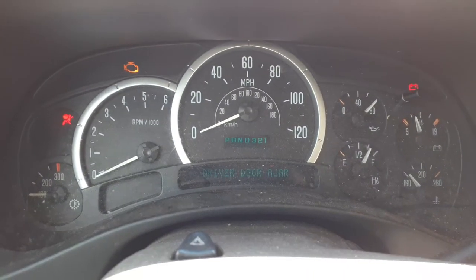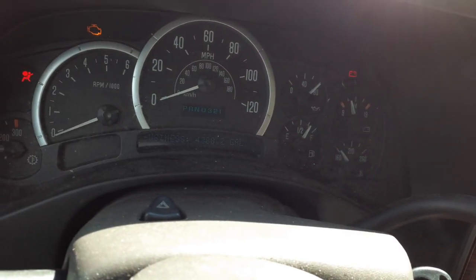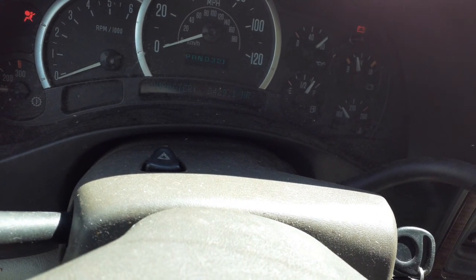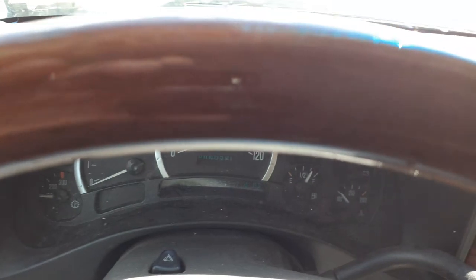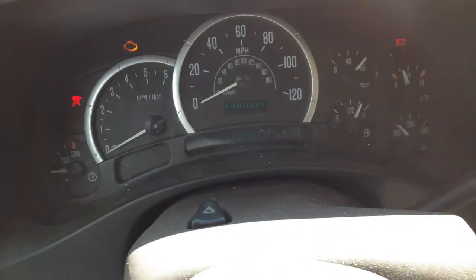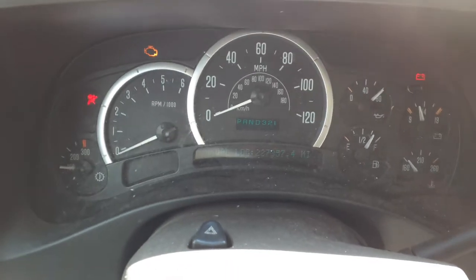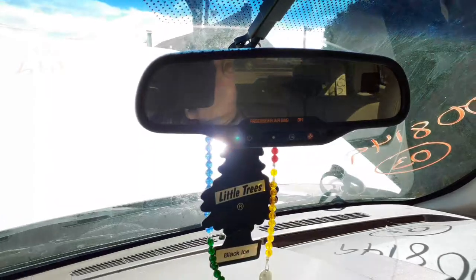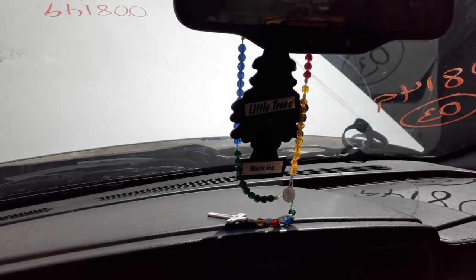Let's go to the cluster. Trying to get the mileage — 227,357. TAC trip gauges, got the transmission gauge also. Inside rear view is UE1, which makes it OnStar.